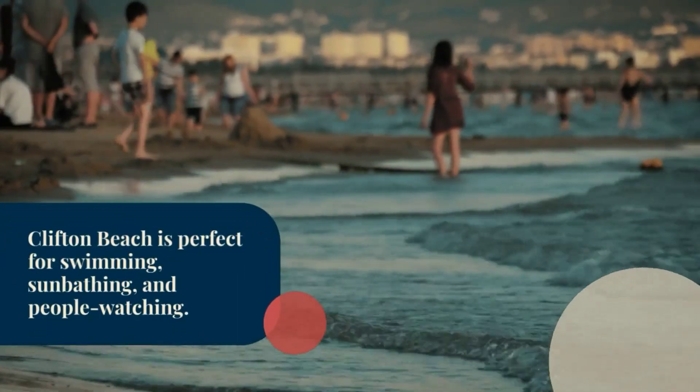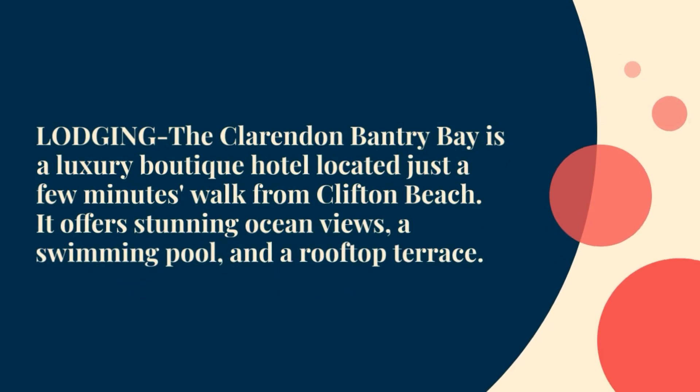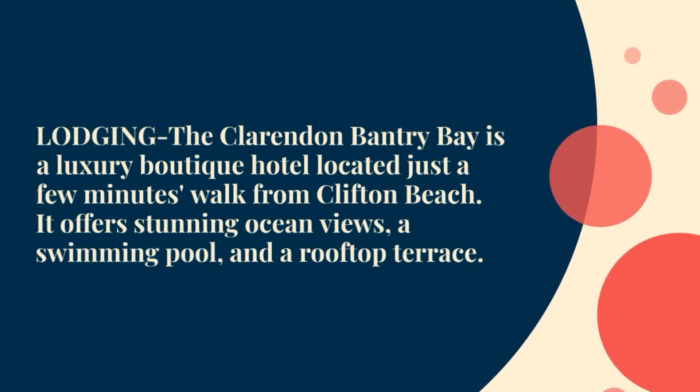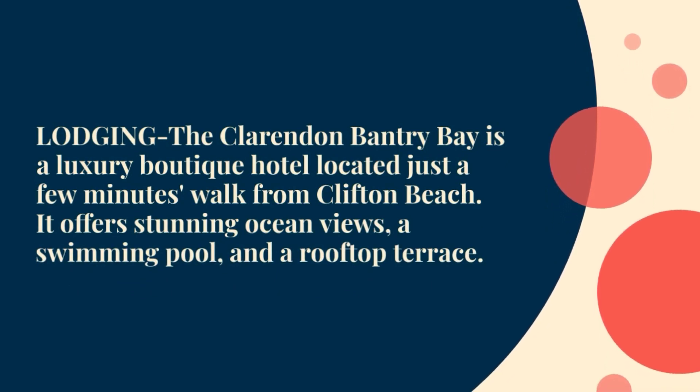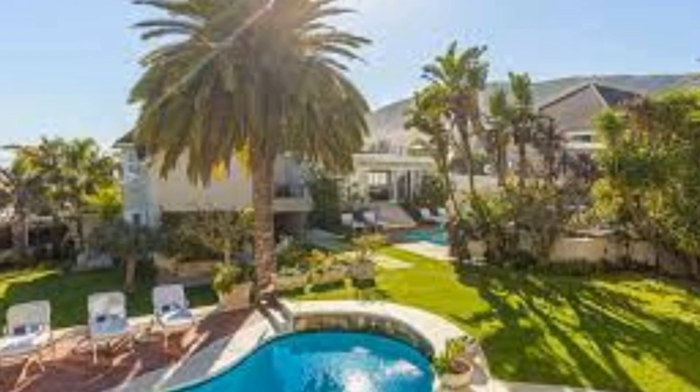Clifton Beach is perfect for swimming, sunbathing, and people watching. For lodging, The Clarendon Bantry Bay is a luxury boutique hotel located just a few minutes walk from Clifton Beach. It offers stunning ocean views, a swimming pool, and a rooftop terrace.